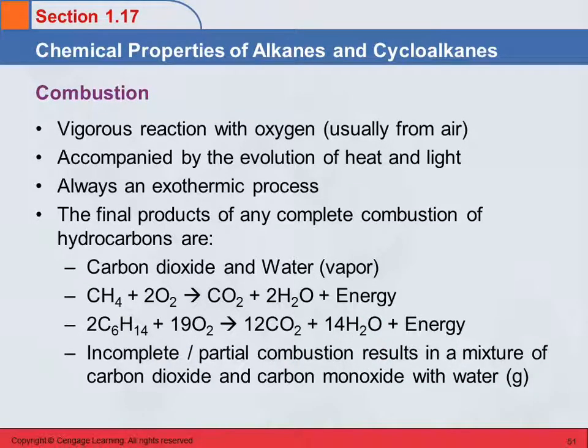These things burn very cleanly, provided they're pure and you make sure they have enough oxygen. If there's not enough oxygen, they generate carbon monoxide, and that's bad stuff. Incomplete or partial combustion will give you some carbon dioxide and some carbon monoxide.